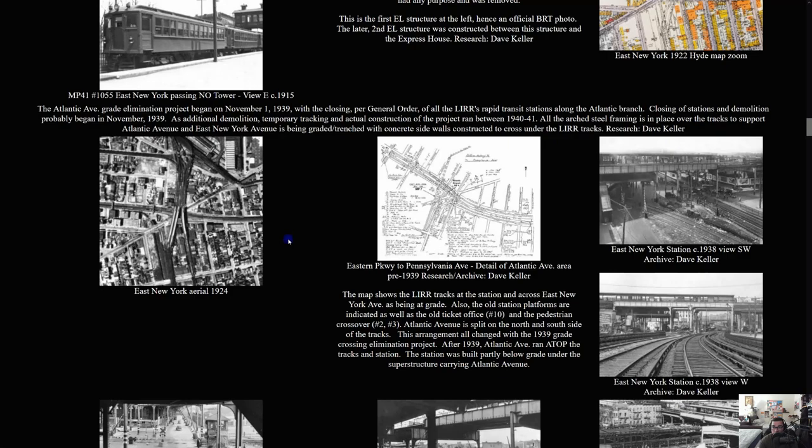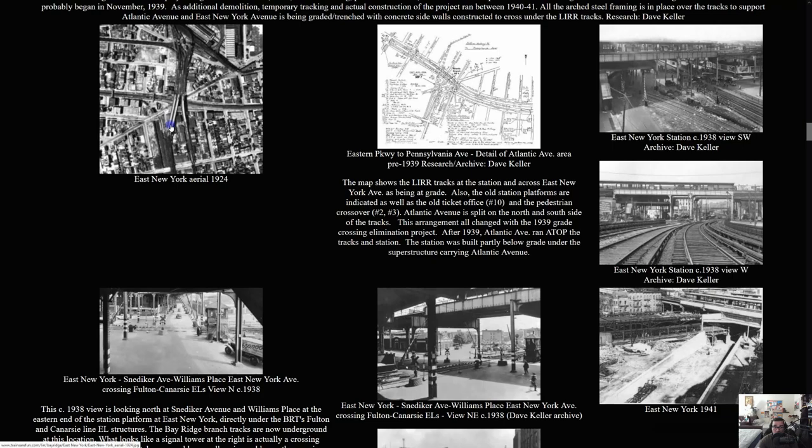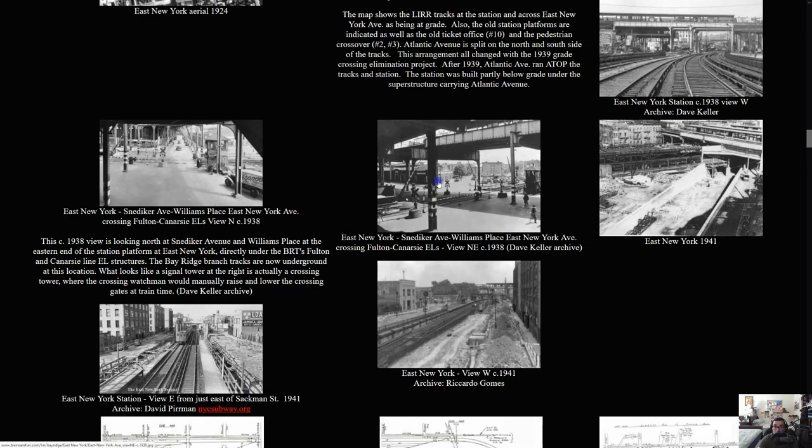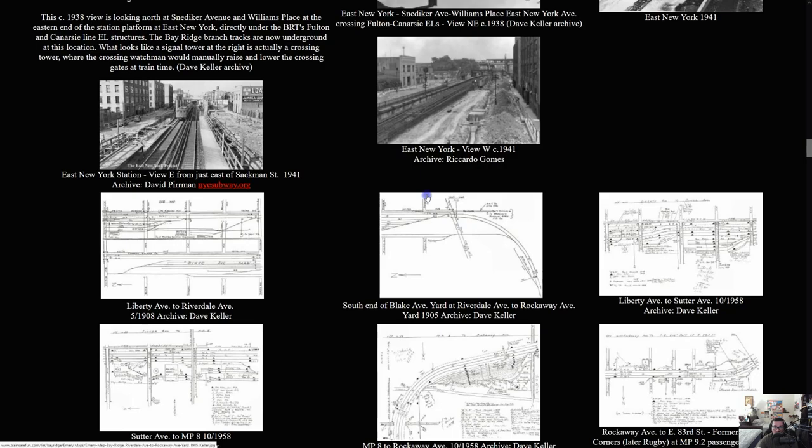You can see the changes at East New York little by little over the years. There's the NO tower great crossing, the great crossing elimination at Atlantic Avenue in 1915, the express house, and two black-and-white photos from 1916 and 1922 showing the station's evolution. There's also a picture of a train passing the NO tower, blueprints of the station layout, and photos showing how the station looked in 1938 and 1941.